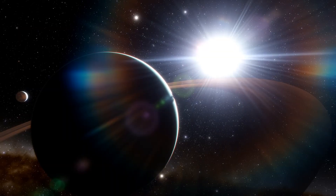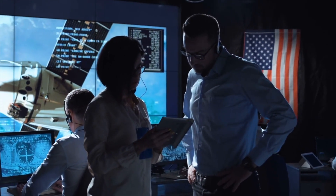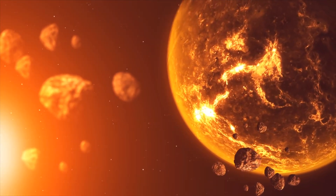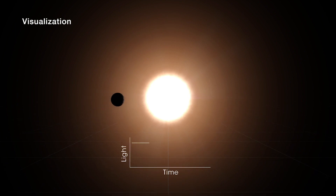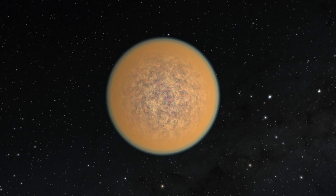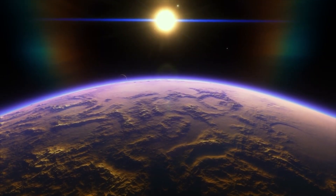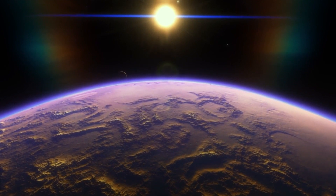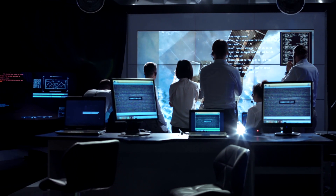Because extrasolar planets and exoplanets are so far away, astronomers cannot directly establish their properties. To determine the planet's features, scientists employ a range of indirect methods. For example, a smaller planet will block less light than a giant planet when it transits its star, which allows us to estimate its size. However, in order to find aliens, we must understand the exoplanet's atmosphere. For this, scientists employ some ingenious strategies.